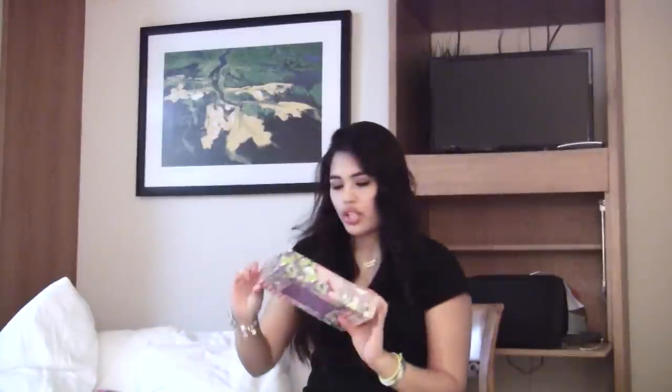Moving on, I got another brush set from Sonia Kashuk from Target. This is a five-piece limited edition boxed set — I thought it was really cute. It has a little paisley and serpent design on it. I love all her brushes.